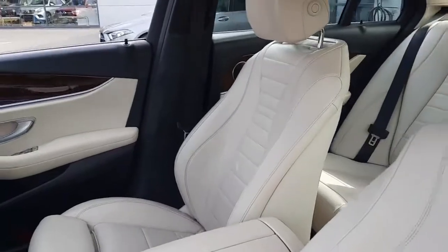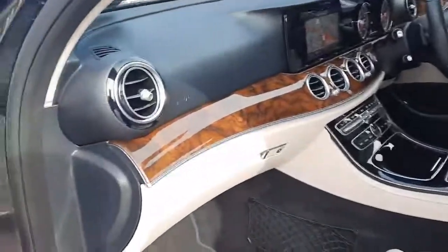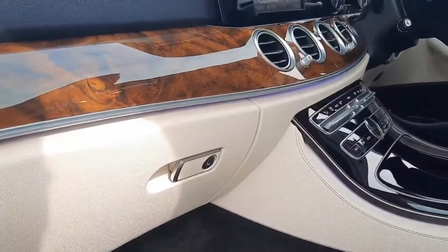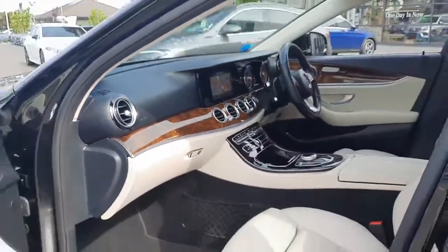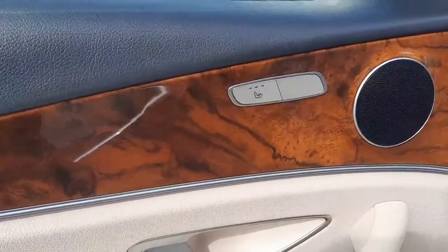On the inside, it's finished in beige leather and comes with a walnut trim. It's also got 64 different colour ambient lighting running throughout the cockpit of the vehicle. You'll also see the heated front seats, with controls situated on the door cards.